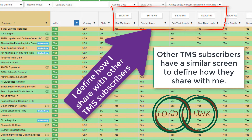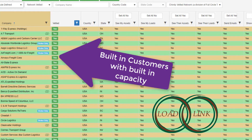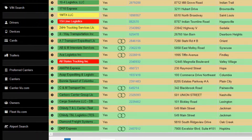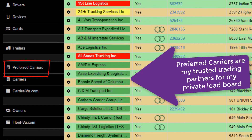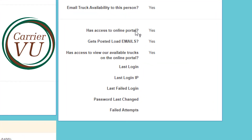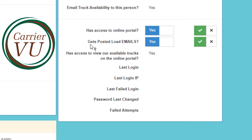With a few mouse clicks, I can activate this powerful two-way integration with them. The TMS basically comes with built-in customers and built-in vehicle capacity. But I also broker to companies not using the TMS. I can quickly define my trusted vetted carriers, then define the people who work there and give them access to the online portal called CarrierView. Once defined, I can then allow them to get posted load emails.